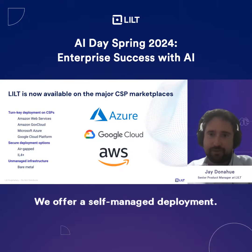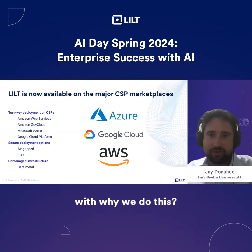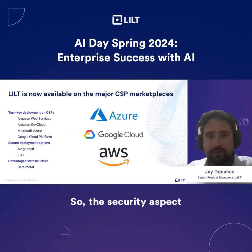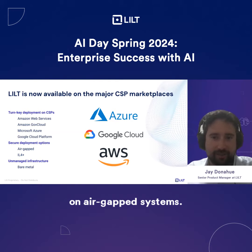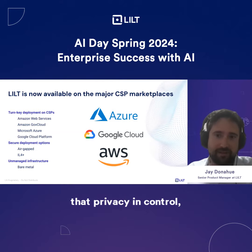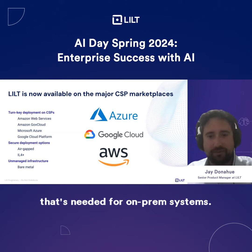We offer a self-managed deployment, and I first want to start with why we do this. We do it primarily to offer our customers security and data privacy control. The security aspect is the capability of being able to launch on air gap systems. And data privacy means that if you are controlling your own system and managing it yourself, you are able to control your data standards and have the privacy and control needed for on-prem systems.